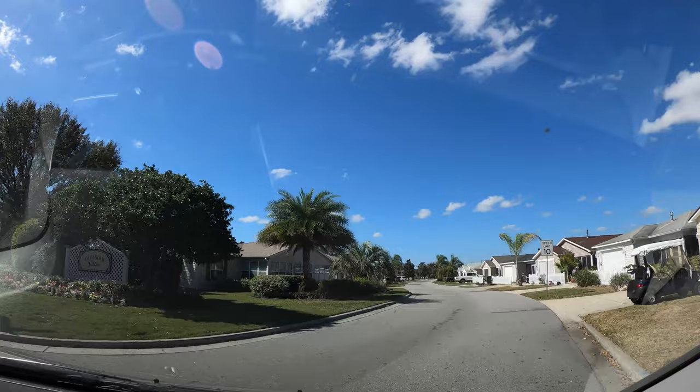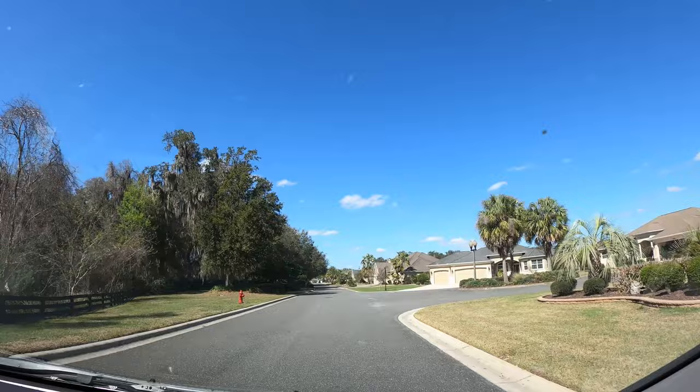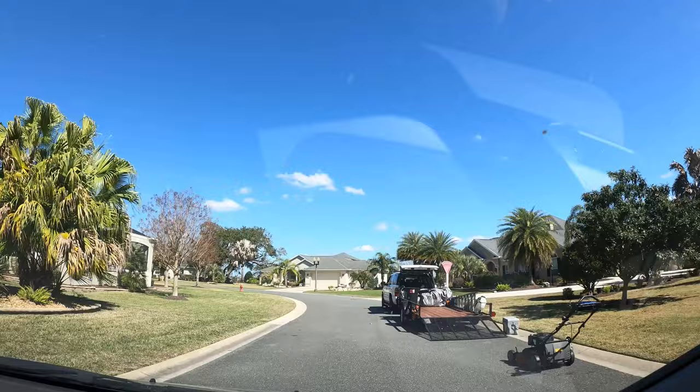This neighborhood near Sumter's Landing has what's called patio villas, which are smaller but most comfortable homes. This section of the Villages has the larger designer homes with larger lots as well. There is something for everyone's budget here in the Villages.